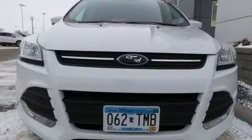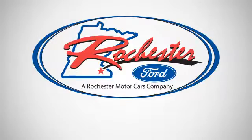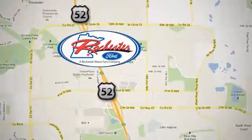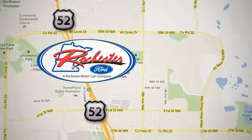This Ford is down for whatever you ask of it. Come give it a test drive today. Experience the difference at Rochester Ford. We're conveniently located between 41st Street and 55th Street NW on Highway 52 in Rochester, Minnesota.